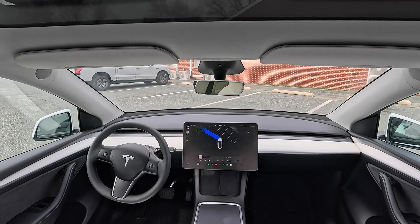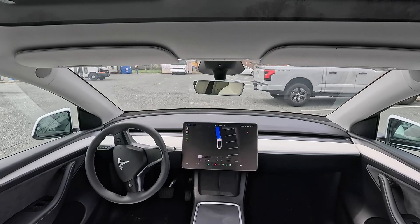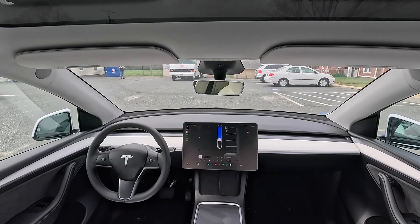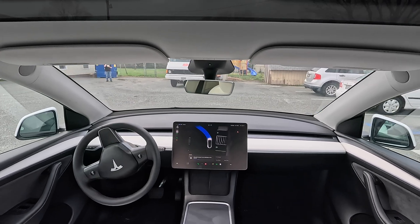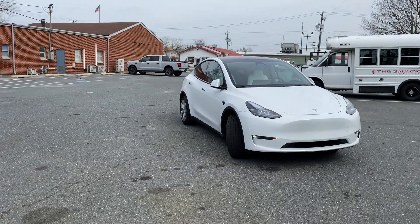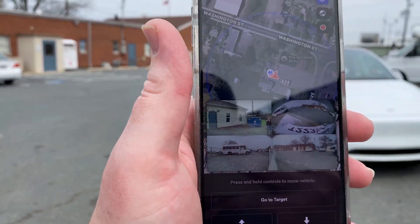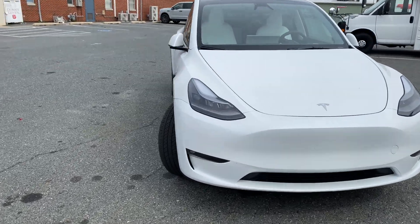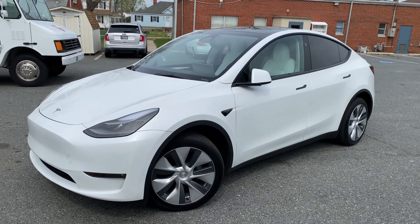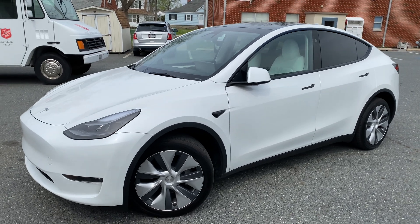Is Smart Summon actually smart? Cell service looks good — full bars of 5G — so not sure why it's been struggling. It's coming around tight, looks like it's going to come around and pull up to the passenger side. It pulls straight to me and stops, and it says 'Summon complete.' You can see me on the front camera. That was five attempts total to get it over to me, and it still won't cross public roads.